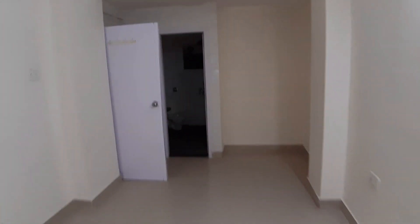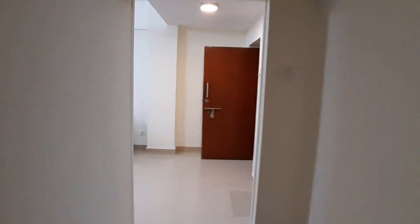I'll be linking new properties every day on my YouTube channel. This is a 2BHK semi-furnished. Cheers.